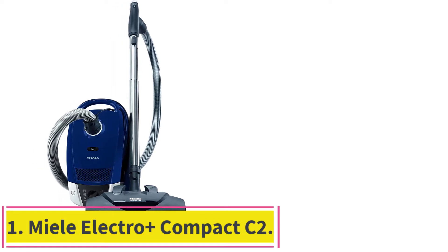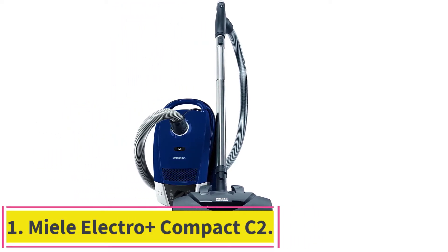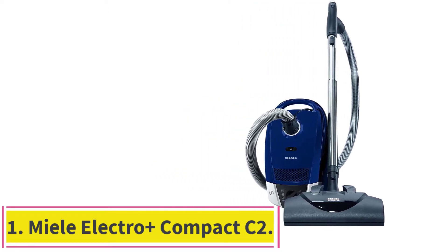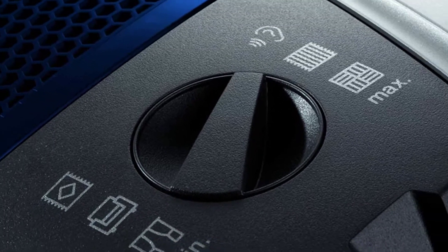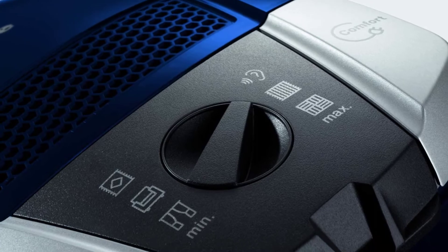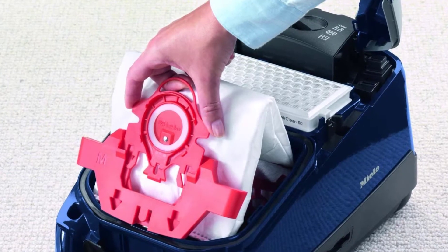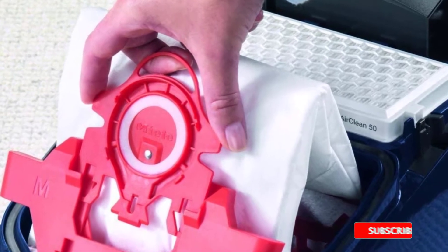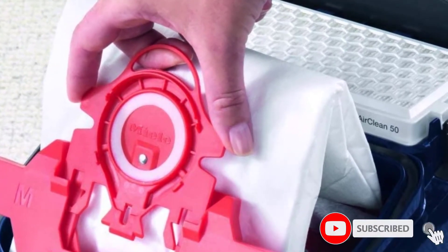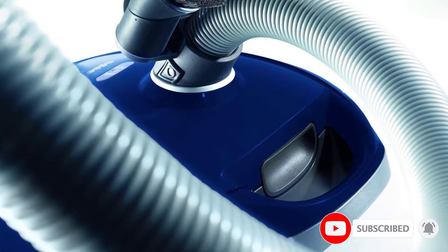Starting at number 1: the Miele Electro Plus Compact C2. Designed for simple straightforward use, this canister vacuum has some of the best extras to ensure you can handle any job quickly with very little hassle. Each of its parts are designed with a practical locking system that ensures nothing ever comes loose — the floor head, telescopic wand, and the handle all interlock with easy catches and pulls.